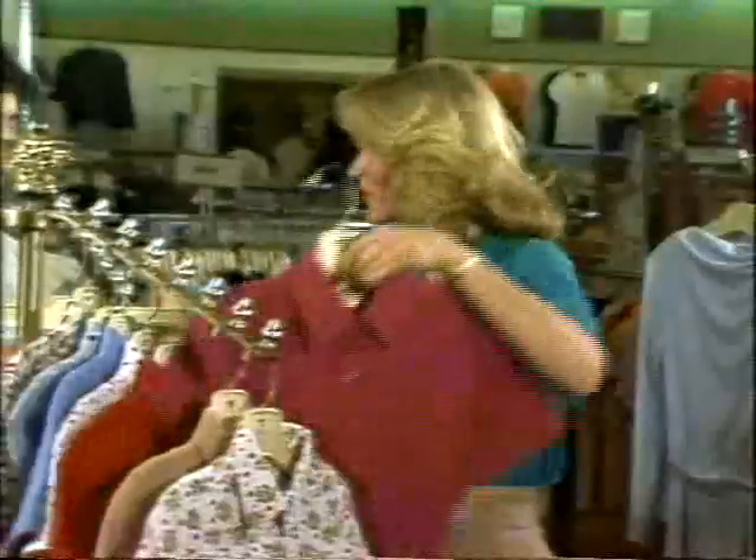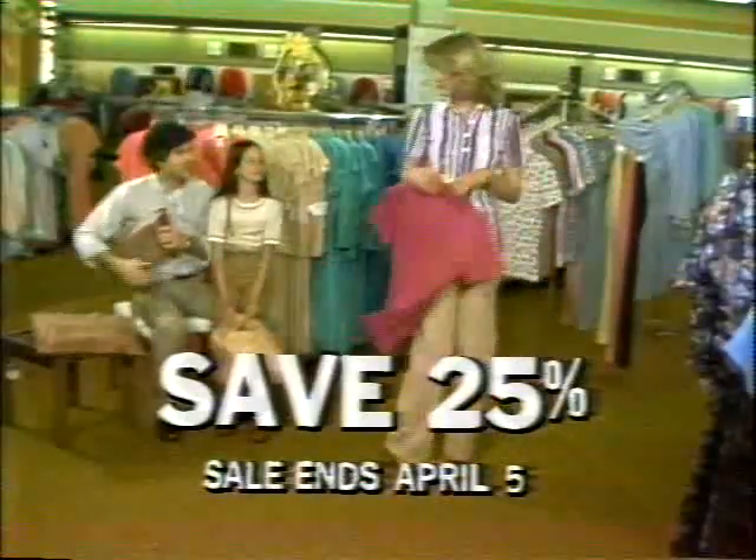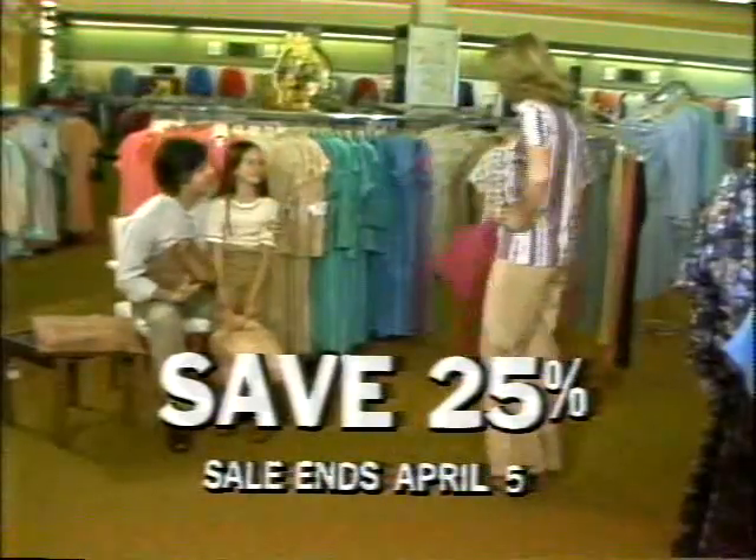Shopping for Easter — what you want, savings you'll like, all in one place. Sears Easter Sale, now through April 5th, save 25% on Mrs. Shirts and Knit Pants. Sears best-selling shirt combines classic styling with comfort — a flexible basic for spring.